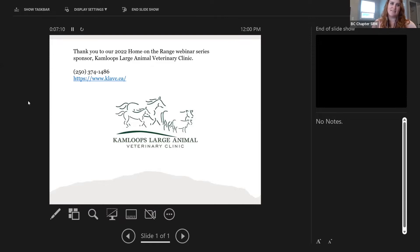First off, to start our webinar series today, I'd like to thank our 2022 Home on the Range webinar series sponsor, the Kamloops Large Animal Veterinary Clinic. They've been generous enough to provide us with some funding to help support this awesome webinar series. I'm Amanda Miller, vice president of the BC chapter for the Society for Range Management.